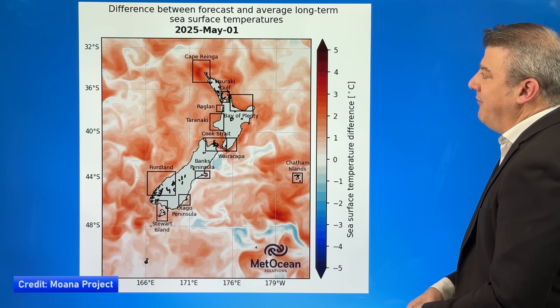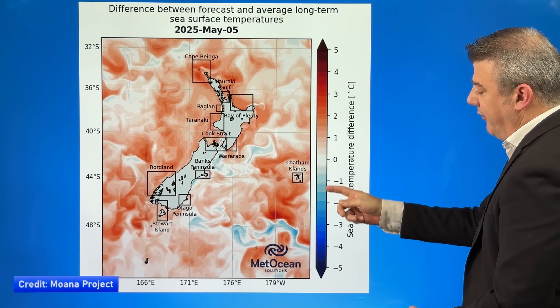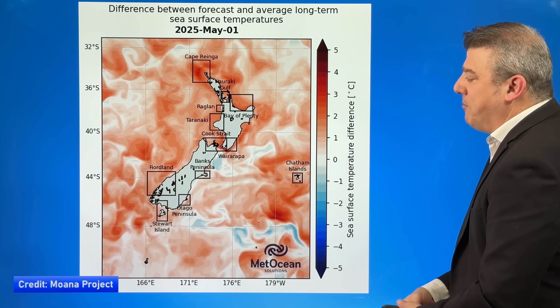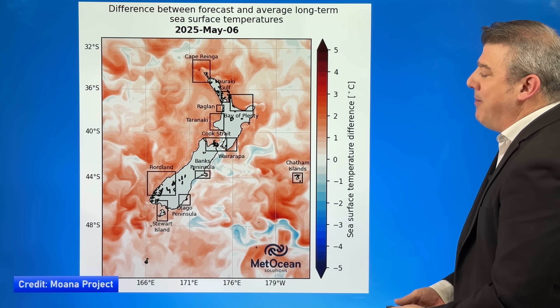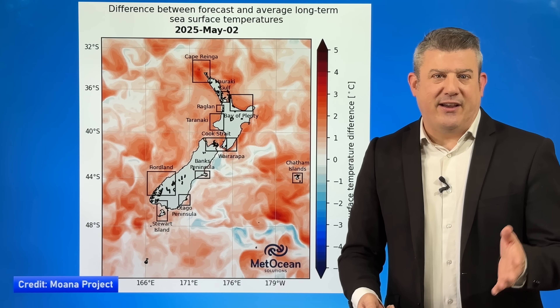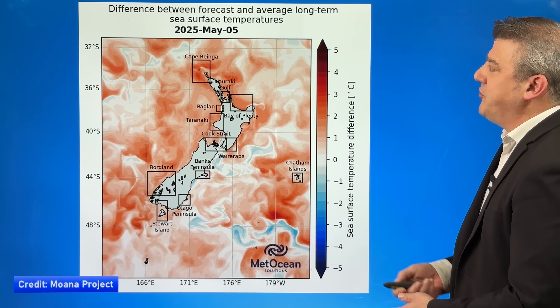Here is another map showing the departure from normal for temperatures — warmer than average goes one way, colder than usual the other. You do see a little bit of blue here and there, especially around Canterbury, but otherwise most places are warmer than average — around one to two and a half degrees above usual, with even some spots getting around three degrees above normal. Two degrees is considered significant above average, so it is warmer than usual at the moment.